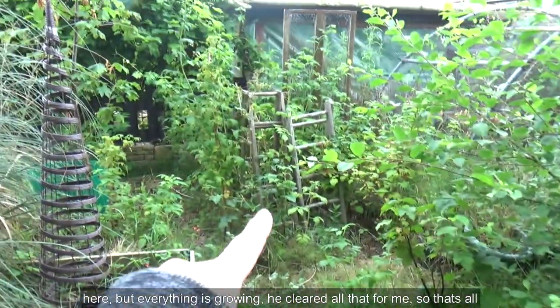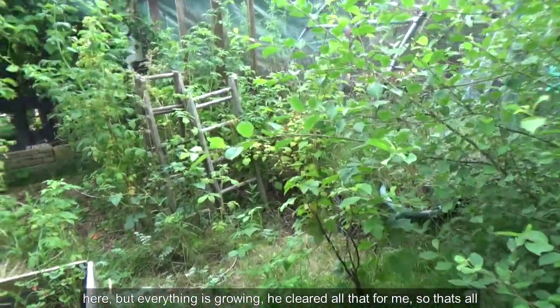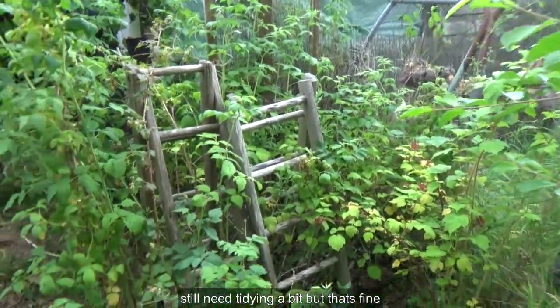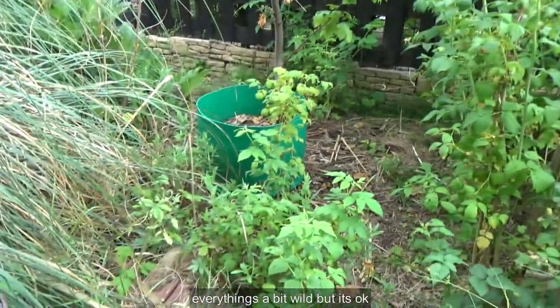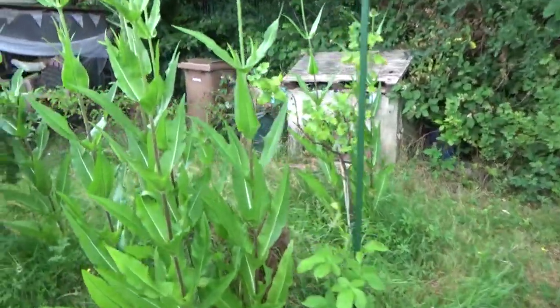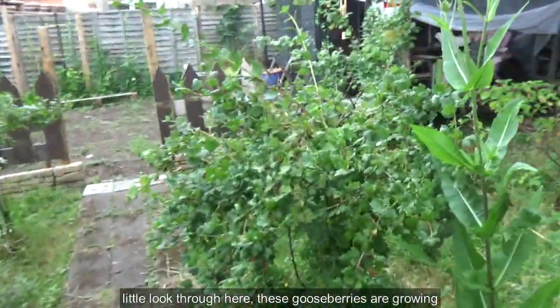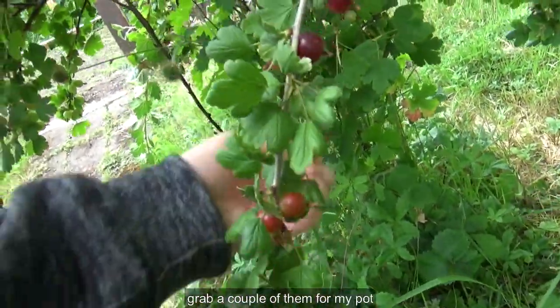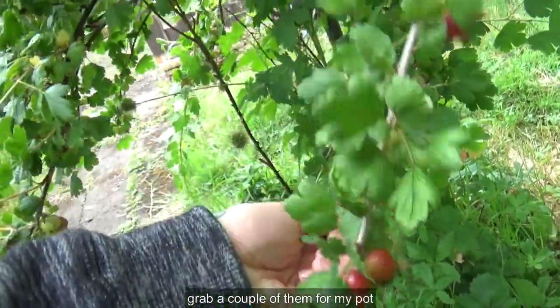We've got a bit more of a defined idea here. Everything's growing. He cleared all of that for me, so that's all a bit clearer and you can see the fruit growing there. Still needs tying in a bit, but that's fine. Everything's a bit wild — it's okay. I've got these gooseberries growing; I've got a couple of them in my pot.